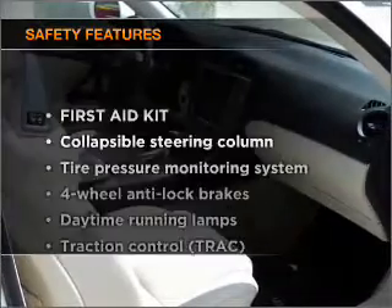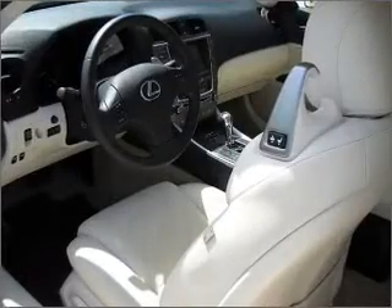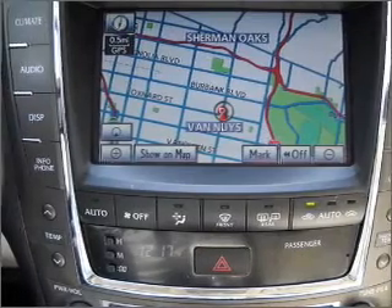If safety is a high priority, rest assured knowing that these top safety components are included. Passenger airbag, stability control — let us put you in the driver's seat today. Call or click to contact us.